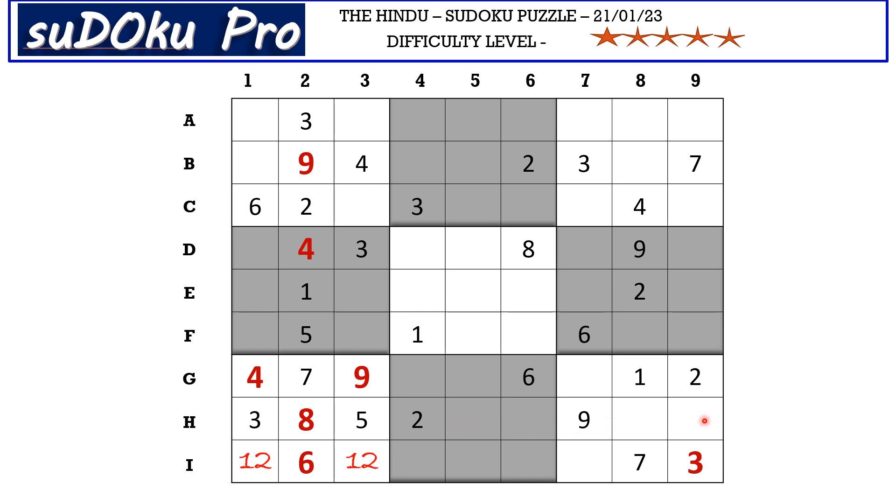Now in H row we have only 4 empty cells. Out of that, these two cells are blocked by 1 and 7, so 1 and 7 go in these two cells — let me mark it with matching pair 1-7. Now in H row we have only two empty cells and the missing numbers are 4 and 6. We have 4 blocking from column 8, so H8 takes 6 and H9 takes 4.